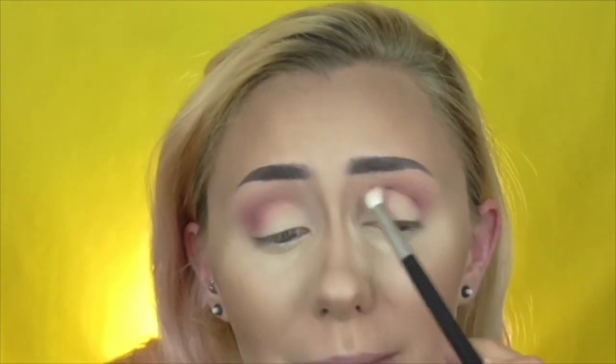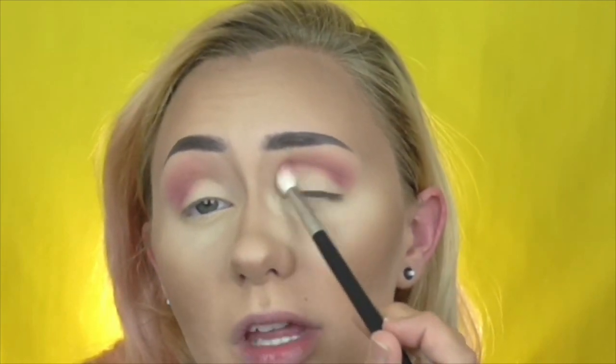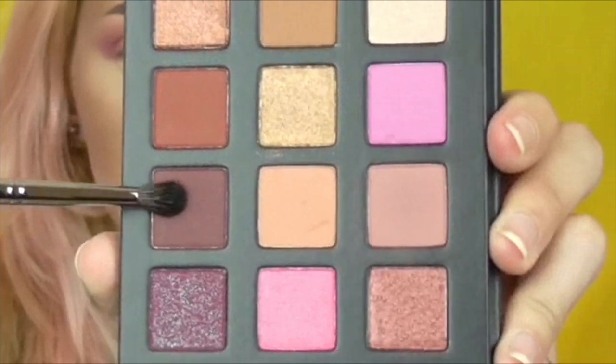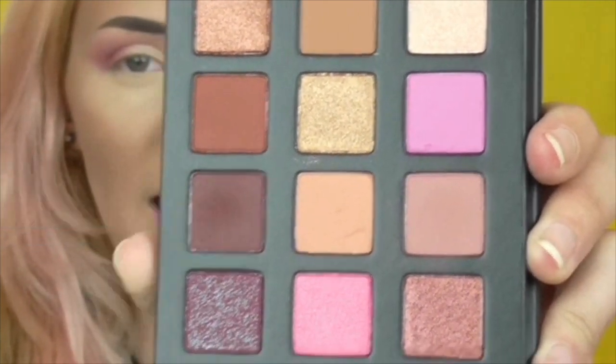I'm going to bring that up and into the crease as well. These two colors blended beautifully together — not muddy at all. Let's deepen this up a little bit and then move on to the next step.